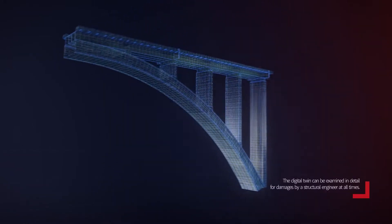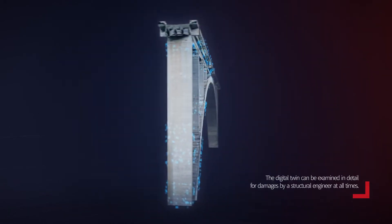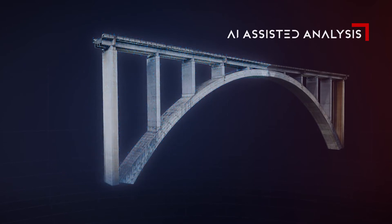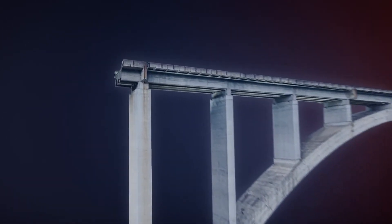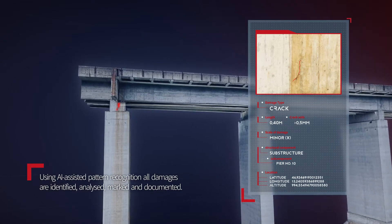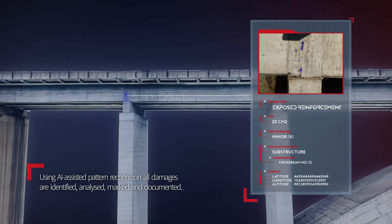Changes in building conditions can be recorded and understood in a long-term and transparent manner. Using AI-assisted pattern recognition, all damages are identified, analyzed, and documented. This data is stored in a database, automatically compared with previous examination results, and displayed clearly on the digital model.